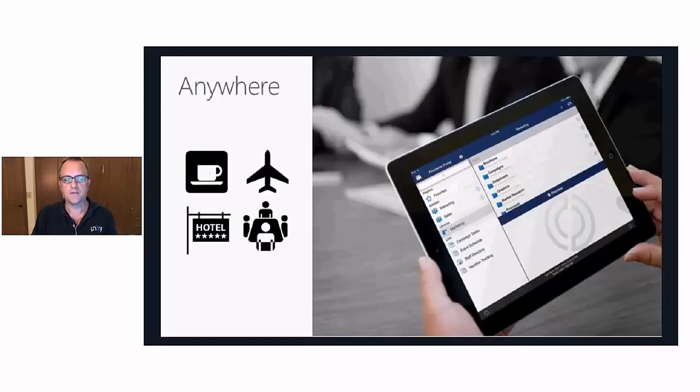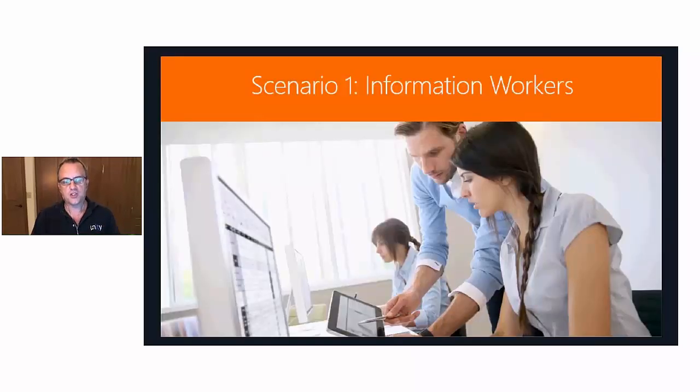Mobility needs to support work anywhere, anytime. At the most fundamental level, what we need is to support the transformation from desk workers to mobile information workers. This scenario is the most fundamental and basic — the requirements for success here are really the baseline requirements for all of the other scenarios we're going to discuss. They're the most important and underlie all of the other more detailed scenarios.